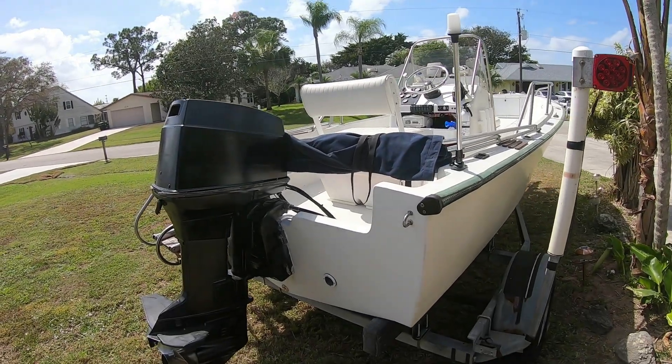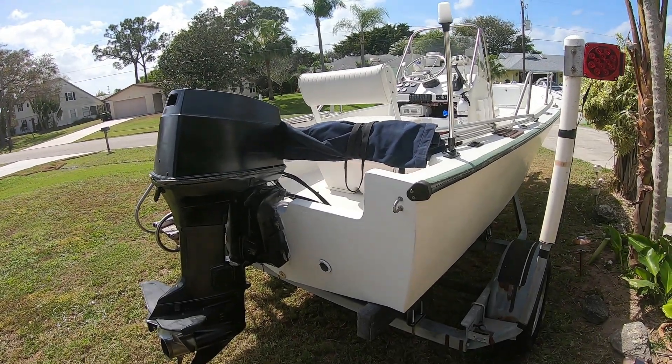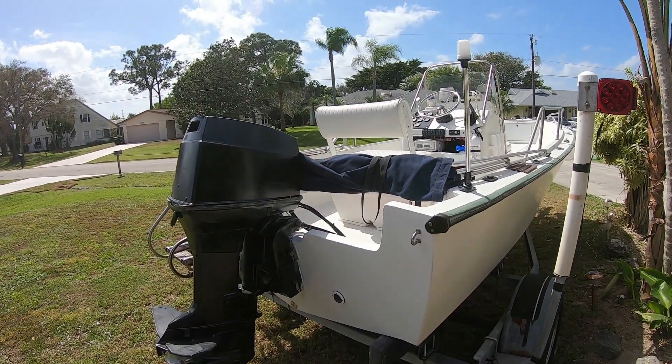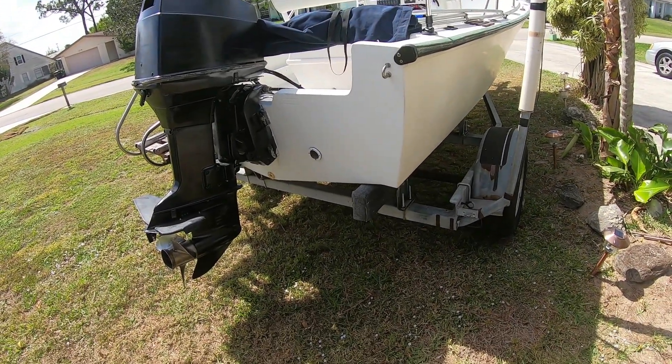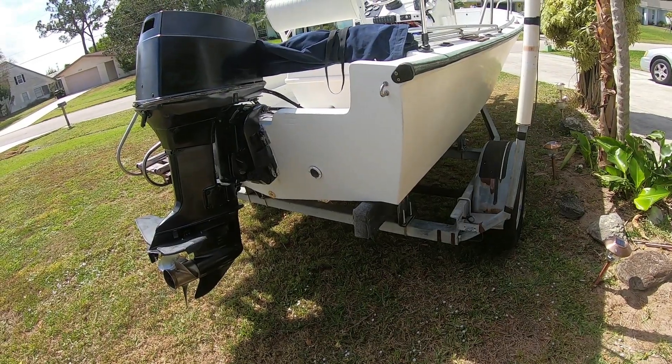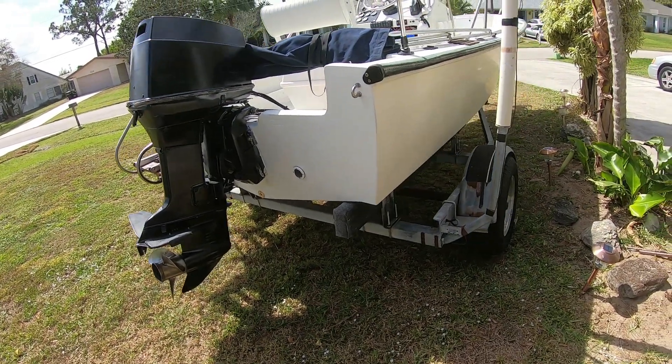I mounted the bimini top today and hopefully I get out next weekend. This trailer will be registered tomorrow; the boat is already registered, so that's good to go.